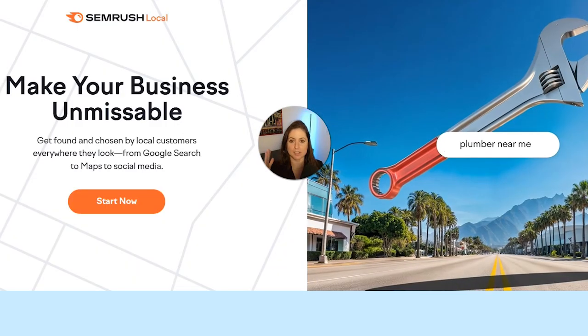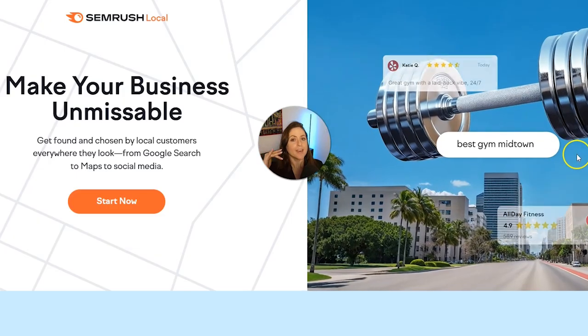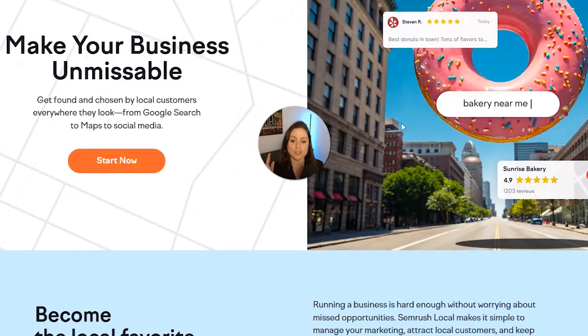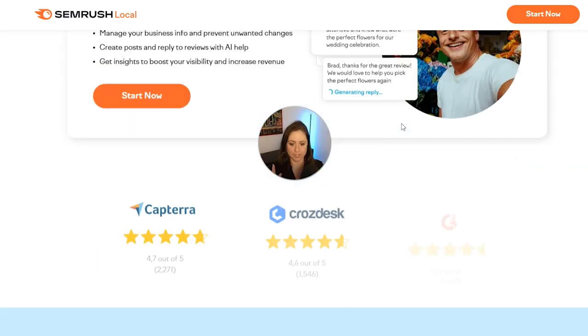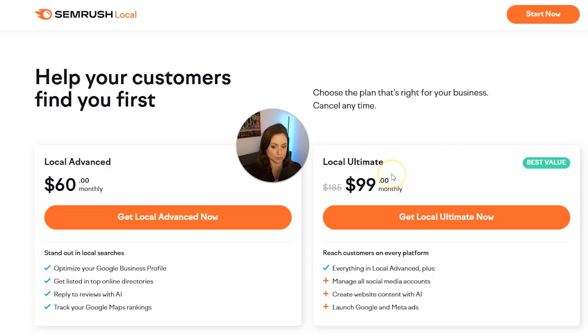If you click the link in my description below where it says Get SEMrush Local, you'll come to a landing page that explains the pricing and features. Scrolling down, the first thing we're going to talk about is the Ultimate Bundle — Local Ultimate. This is the most expensive local plan, but it is clearly the best value. It's really going to give you the most benefits if you're also doing social media management and paid ads for your business, because you'll be able to manage everything in one place at SEMrush.